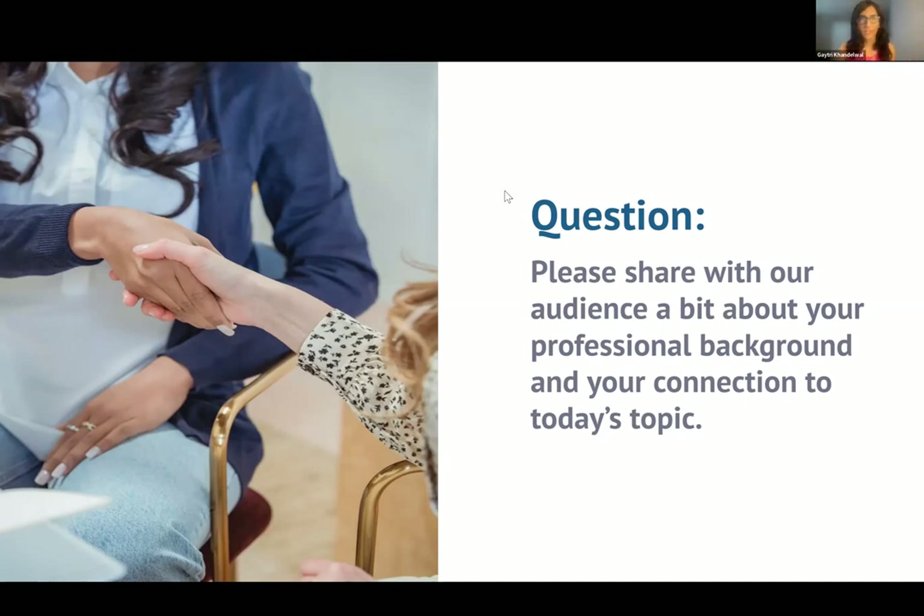I'm very happy to be here on the call today and really share some of my expertise and experience in this journey, and happy to answer any questions. I'm also very thankful for Kelly for reaching out to me and asking me to participate. Thank you all.